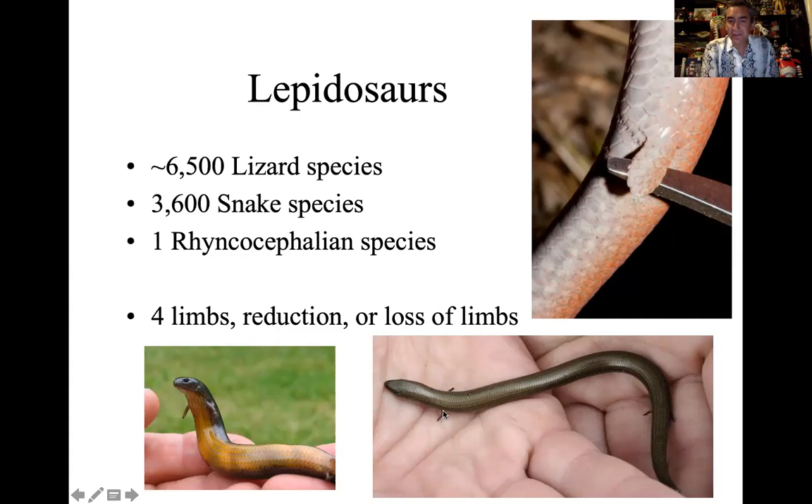We see limb reduction with a lot of the skink species — tiny little legs — and then the loss of limbs with some of the Pygopodid lizards, where we start to see just little flaps, almost like little fins. And then when we get to the snakes, they're completely limbless. It's a neat multiple evolutionary occurrence: either leg reduction or complete absence of legs.